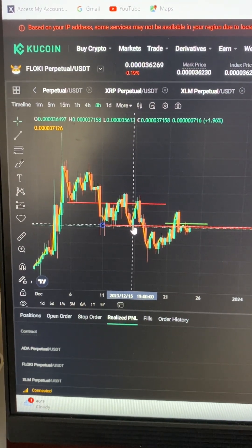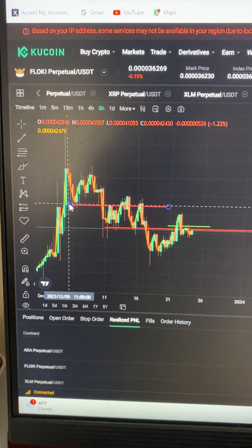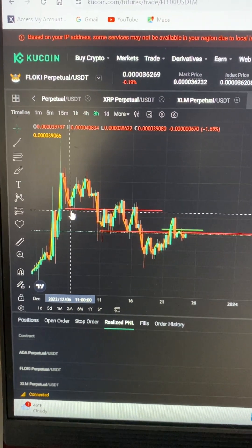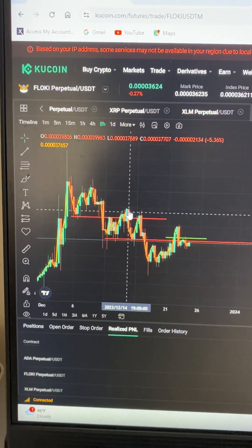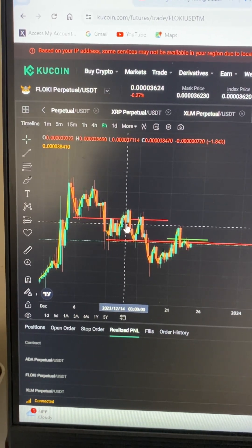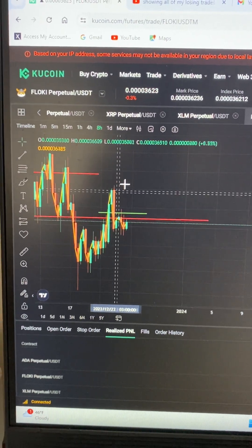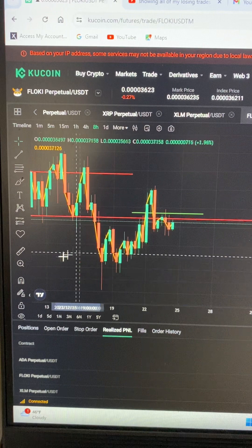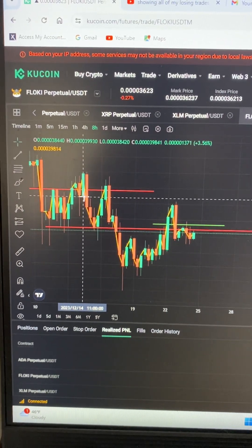It breaks out again to go back to the price it did when it first broke out. So as you see, you come back, make your line from your first swing low, let it break out, come back, retest, and let it break out again. This is when you enter your trades — right here, once the candle closes.